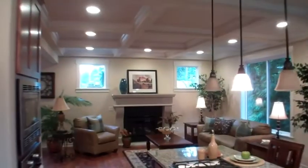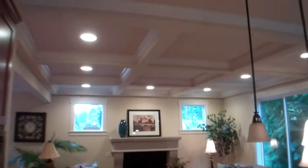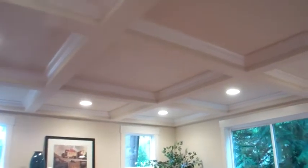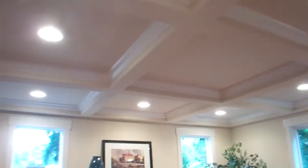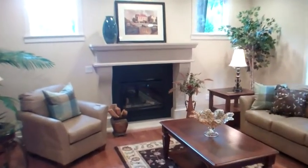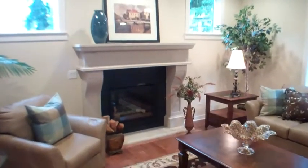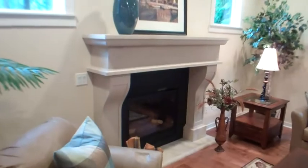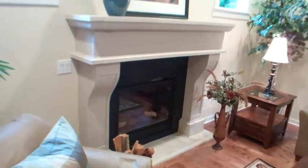Two features deserve special note. One is the box-beam ceilings, found in very expensive homes — certainly not typically in a home at this price point. The other is this massive soapstone fireplace. Solid stone — a work of art and beauty.